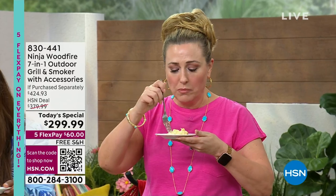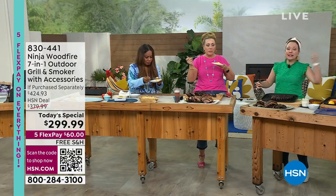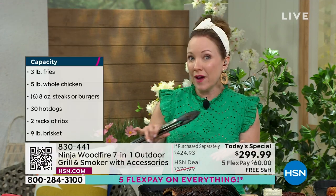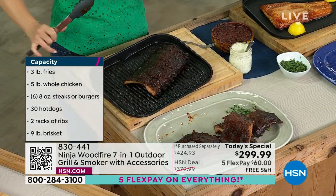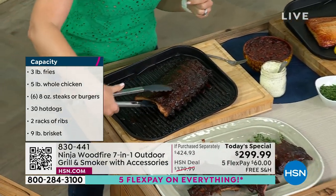Oh my gosh, I'm going to be trying that as well — so good! But Marlo, I like that you talked about how a lot of smokers are big and complicated. They need a lot of pellets and usually take a long time to smoke things — 12 to 15 hours to smoke your meats. And that's because the heat is coming from the smoke. The heat here is coming from the grill, so it's electric. The smoke is just providing the flavor. So even those guys out there that are really into their big smokers, they're still going to love this. This is a great gift.